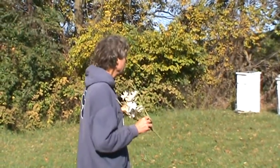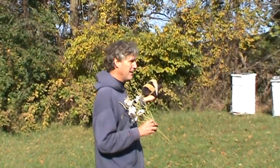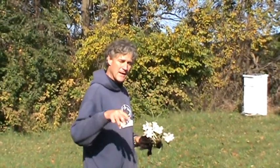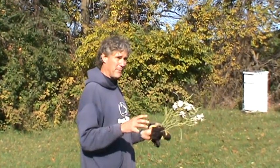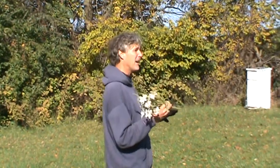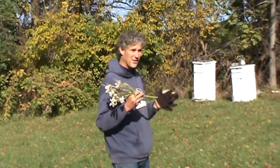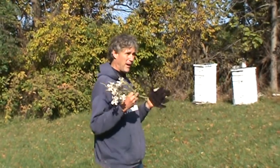We get about anywhere from 25 to 75 pounds of honey in each of those hives every year. The beekeeper takes the honey, puts it in a machine to separate it from the honeycomb, and then we bottle it and sell it up in our store. If you have allergies and you eat local honey, it's a great way to build up your immune system so that you're not as allergic to the pollens that are out there.